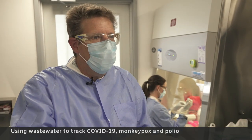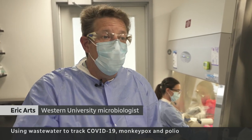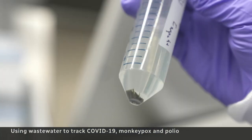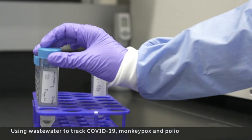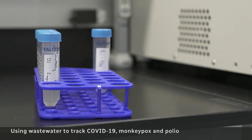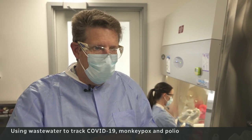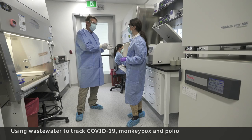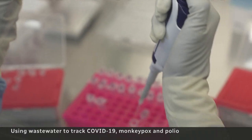That concentrates all of the solid waste, which also contains the virus. The solid material becomes a tiny pellet, suspended in a solution capable of breaking open the bacteria cells and viruses, spewing out their hidden genetic code. That viral RNA we can pull out through what we call an extraction process. The team can then analyze the genetic code to gauge the amount of virus in the wastewater.